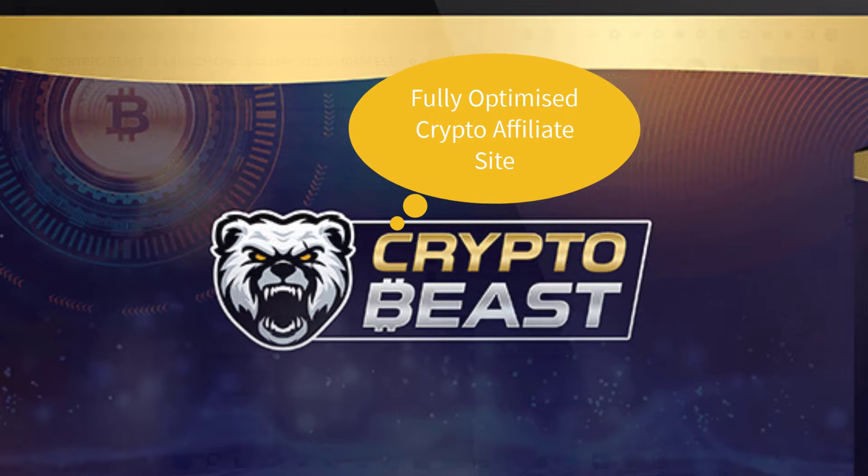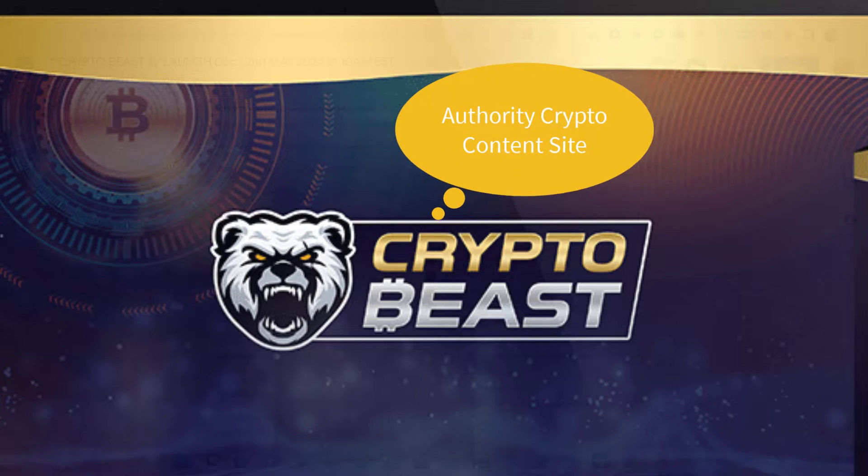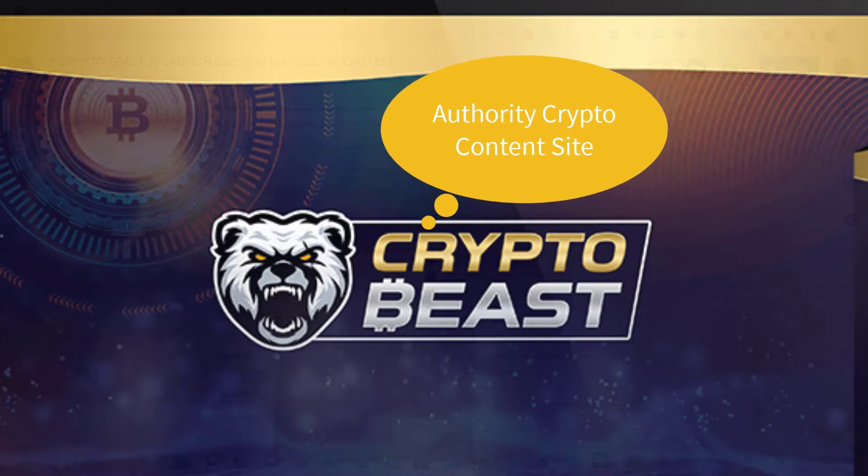What is CryptoBeast? CryptoBeast is a done-for-you, fully optimized crypto affiliate site. It's pre-monetized, done-for-you crypto sites, and it's ready to go in 60 seconds. It's pre-loaded with content, affiliate offers, stunning graphics, and design. The powerful technology automates everything for a truly set-and-forget solution. You can have your very own authority site in this explosive crypto time, even if you have got no experience at all.